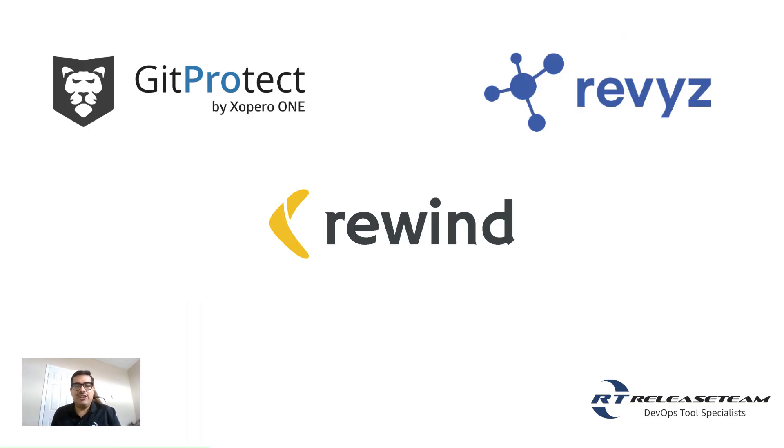Jira and Jira Service Management integrate with external security event management tools to become a one-stop work solution for your security, IT, and engineering teams. Events gathered from these tools can be ingested into JSM and Jira. Your event management tool can then work hand-in-hand with Atlassian tools to align human and automated responses. It can also integrate with other third-party tools in your stack to execute responses to security events.